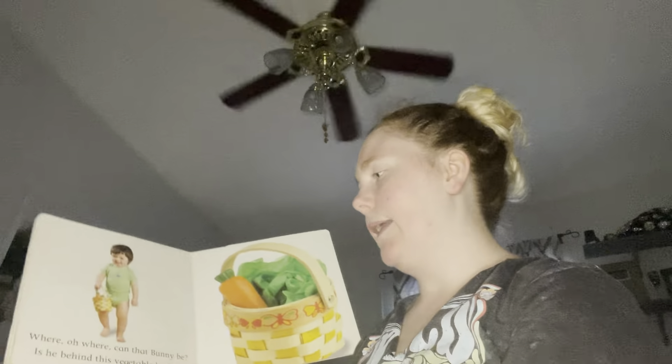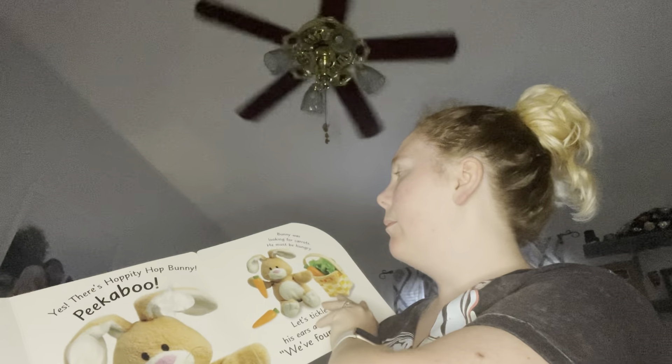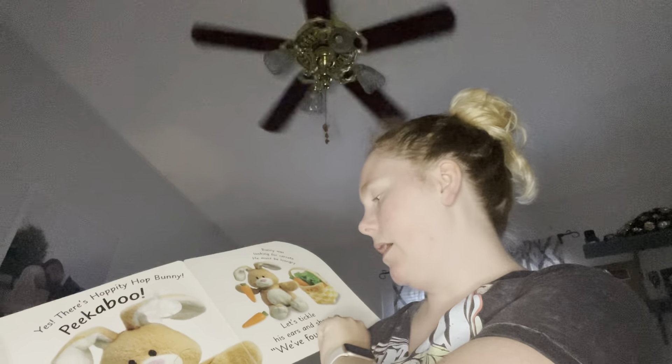These pages are so thick. Oh, that's just falling apart. Where, oh, where can the bunny be? Is he behind this vegetable basket? Yes, there's Hoppity Hop Bunny. Peek-a-boo. Bunny was looking for carrots. He must be hungry.